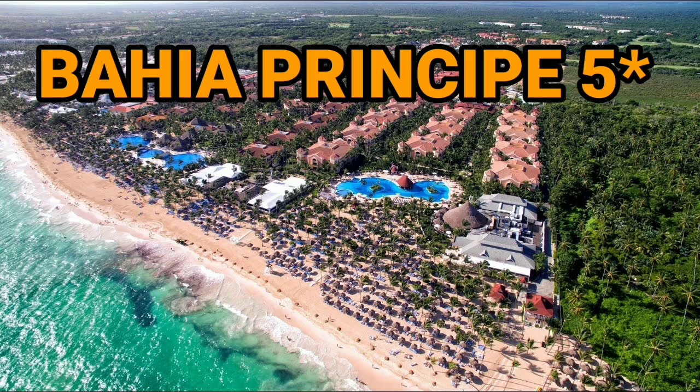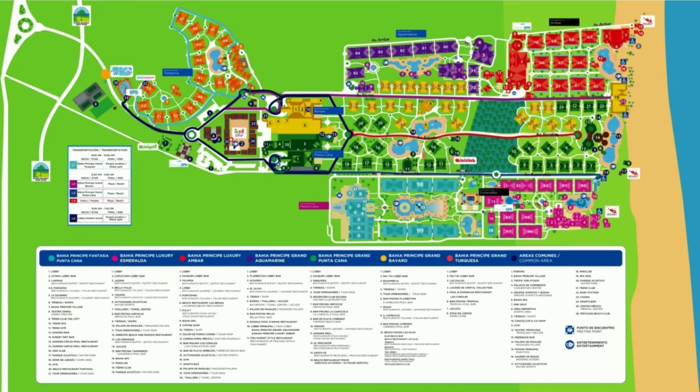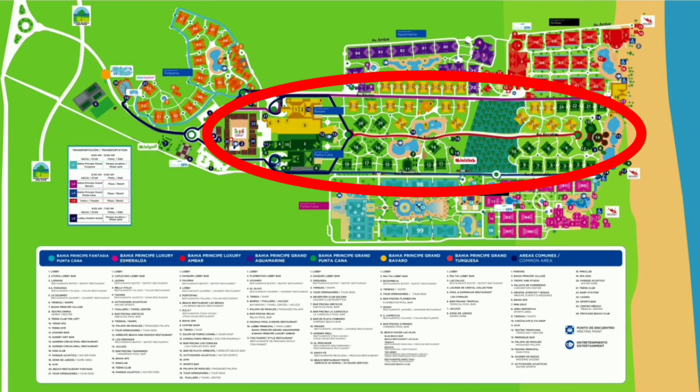Hello friends, today we'll talk about Bahia Principe — a huge resort located in the Dominican Republic, approximately 30 minutes driving from Punta Cana airport. Bahia consists of seven parts: Turquesa, which is currently closed; Bavaro; Punta Cana; Bahia Aquamarine; and Amber, which are adults only; and Fantasia and Esmeralda, which are family parts.